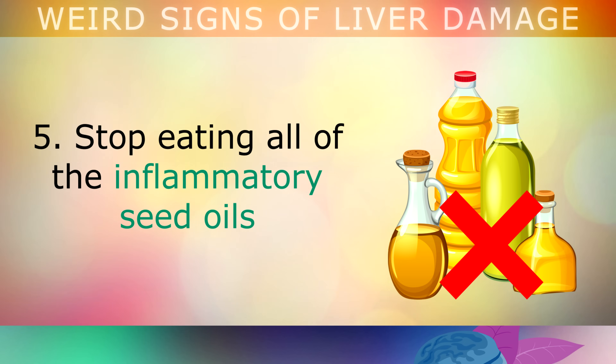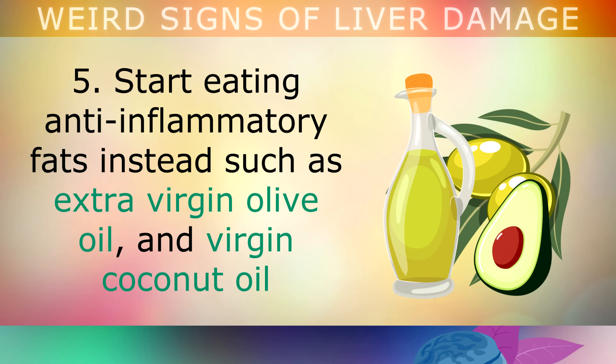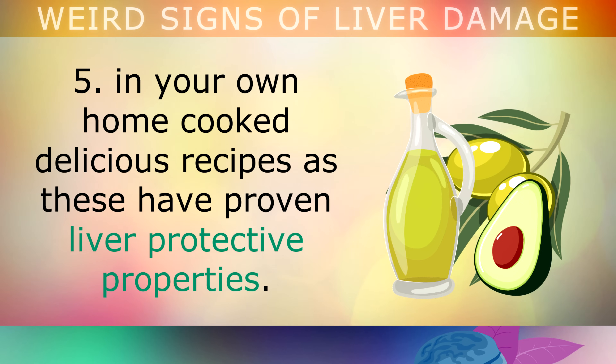Step 5 is to stop eating all inflammatory seed oils such as corn, cottonseed, canola, rapeseed, soy oil, cheaper processed olive oil and margarine. Start eating anti-inflammatory fats instead, like extra virgin olive oil and virgin coconut oil in your own home-cooked recipes, as these have been proven to have liver-protective properties.